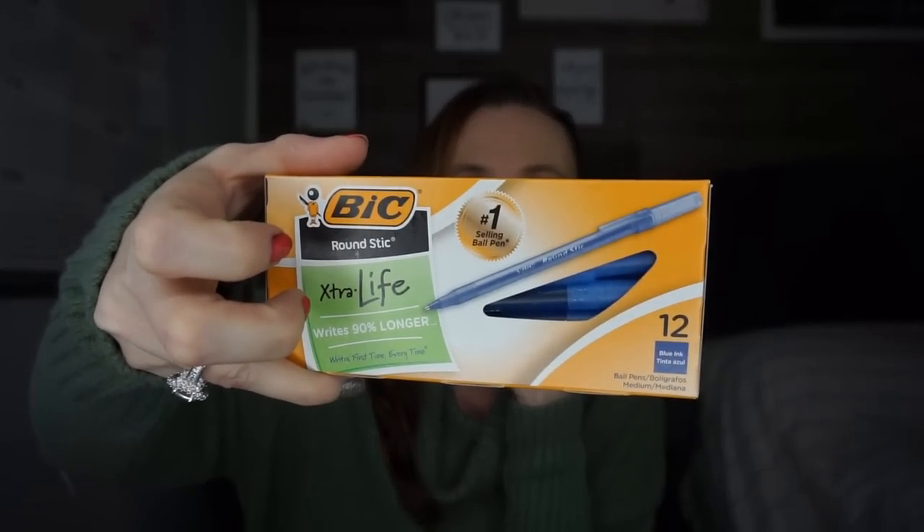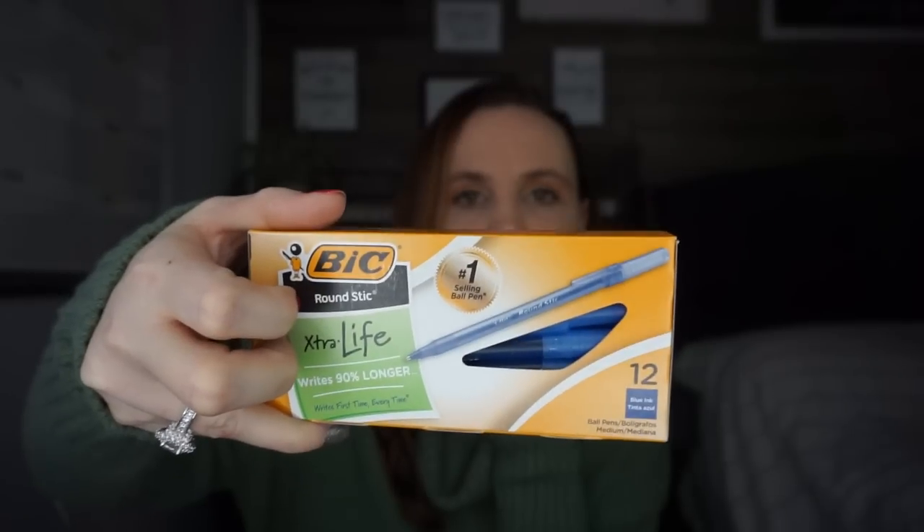If you need pens, Bic has got you covered! I found the Bic Extra Life pens that write 90% longer. You get 12 for a dollar — I think that's an excellent price. They had black as well but I just grabbed the blue. You can never have too many pens!